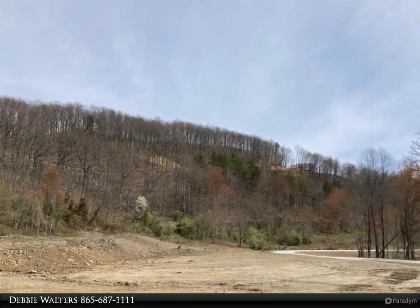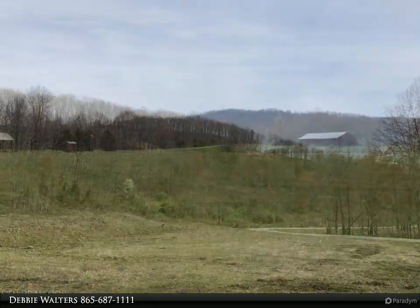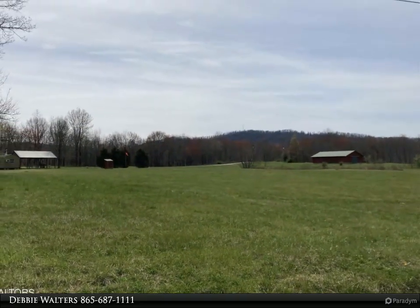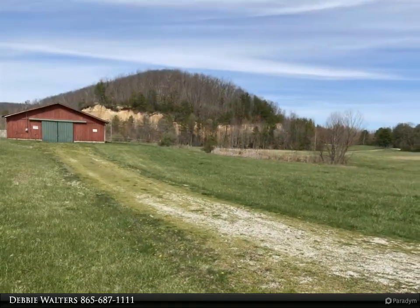If you want to hunt elk, bear, boar, turkey, or deer, this is your paradise in all of East Tennessee. The views from this land are unmatchable. Light restrictions on part of this land. For more information, review the details below or contact Debbie Walters at 865-687-1111.